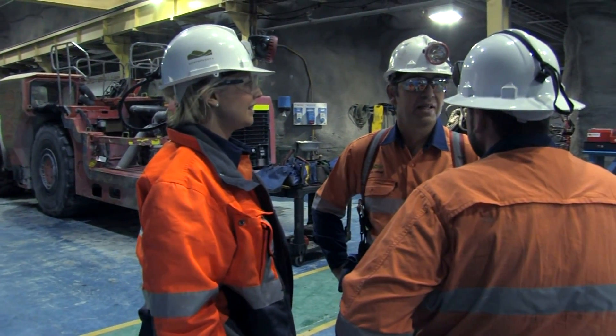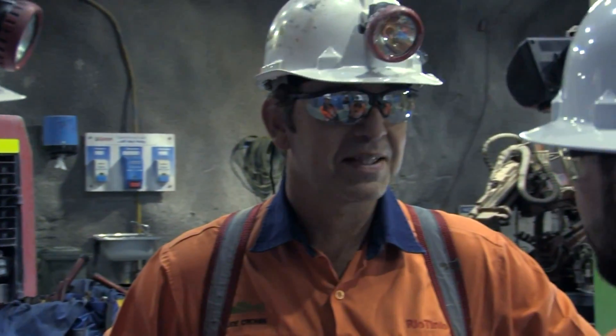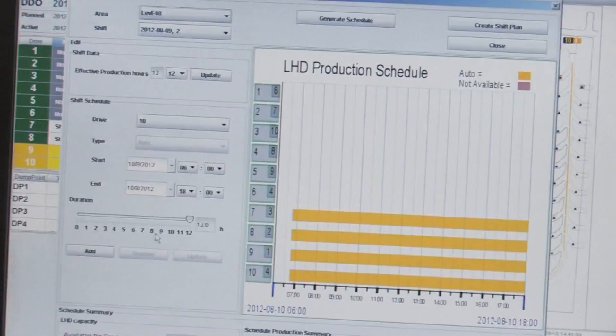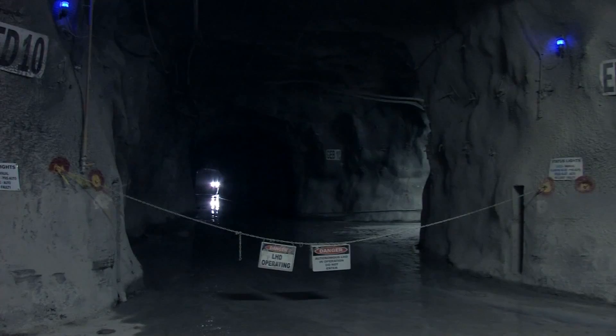Sandvik and North Parks Mine have developed a successful relationship over many years working together, and are currently working toward 100% automation of the mine, planning for additional automation and future projects. Sandvik Automine Loading is a comprehensive solution for improving safety and efficiencies of underground mining operations.